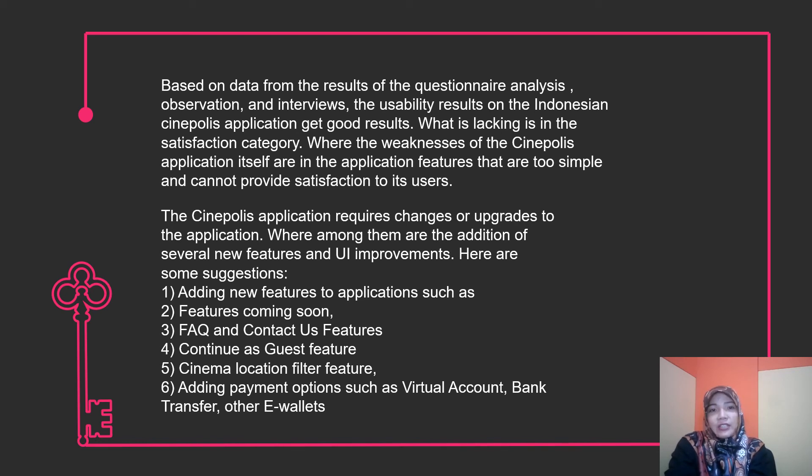Here are some suggestions. First, adding new features to the application such as a 'Coming Soon' feature, FAQ, and Contact Us features. Second, adding a 'Continue as Guest' feature.